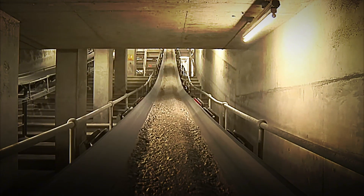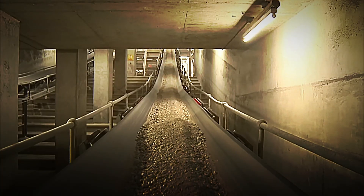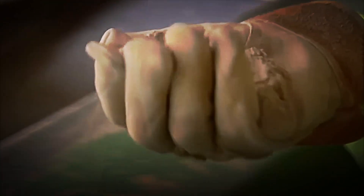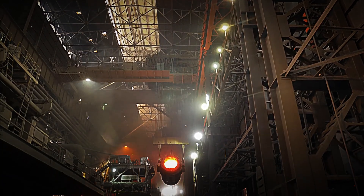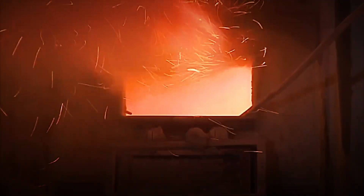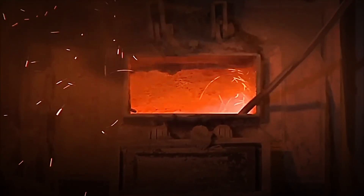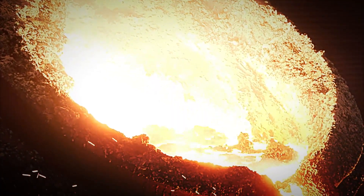Inside the rotary kiln, a large-scale burner generates a massive amount of heat, raising the temperature of the material until it reaches 1,400 degrees Celsius — even surpassing that of erupting lava. During this process, the limestone dries out and decomposes, producing calcium oxide and releasing carbon dioxide in a process known as calcination.